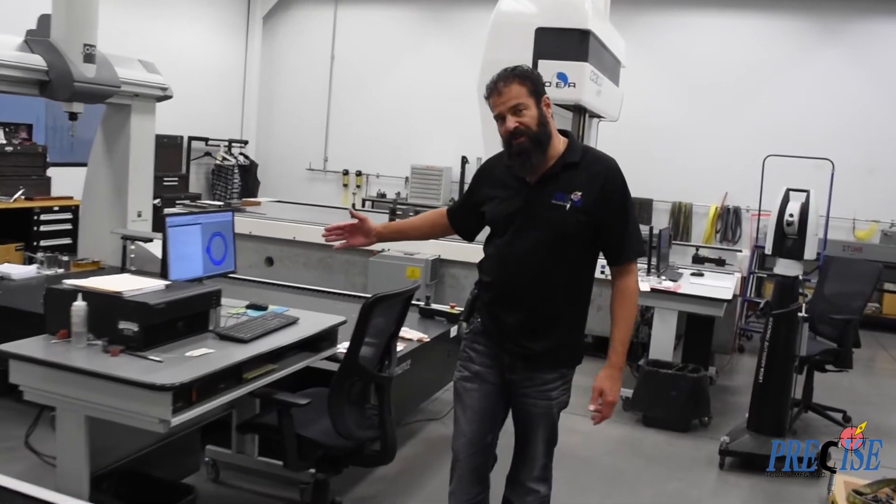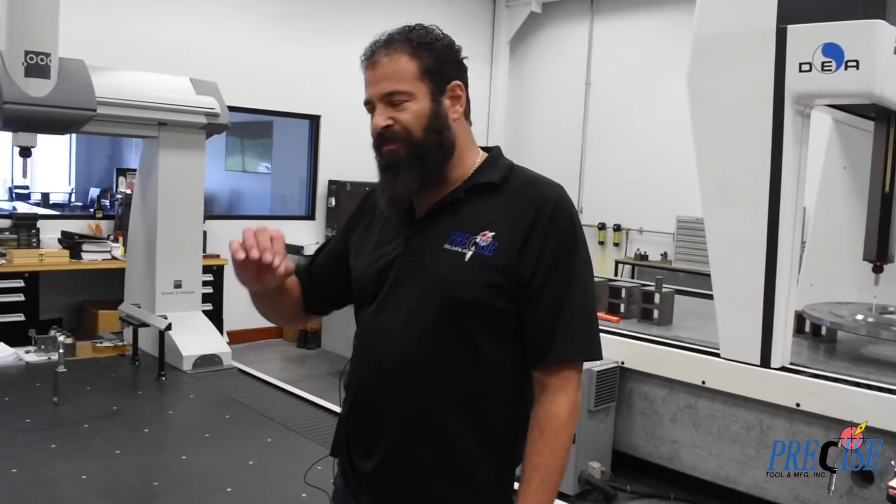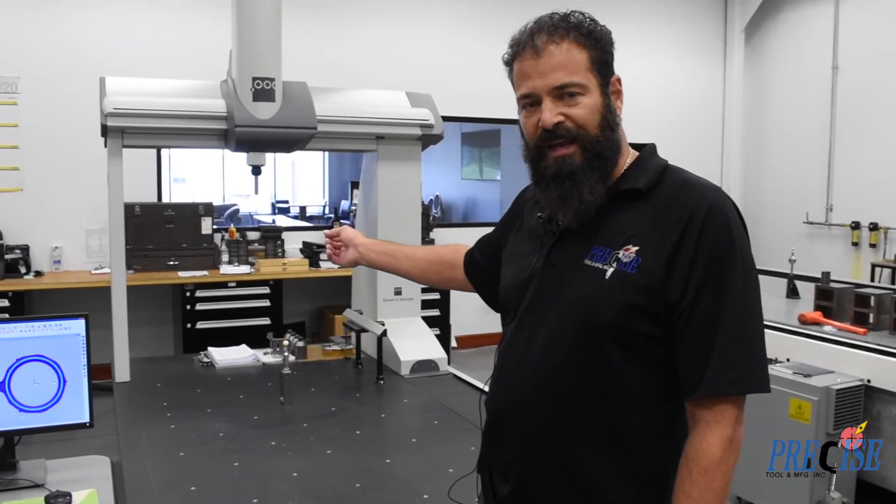As our capabilities increase, this CMM has the ability to scan and follow the contour of a surface to collect points for data inspection.